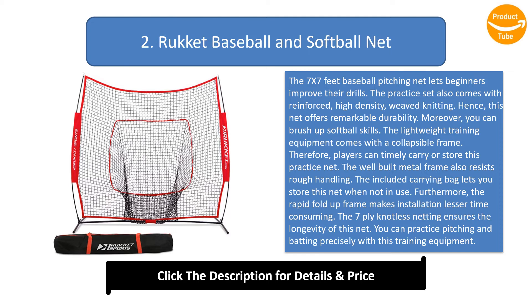The well-built metal frame resists rough handling. The included carrying bag lets you store this net when not in use. The rapid fold-up frame makes installation less time-consuming. The 7-ply knotless netting ensures the longevity of this net, and you can practice pitching and batting precisely with this training equipment.